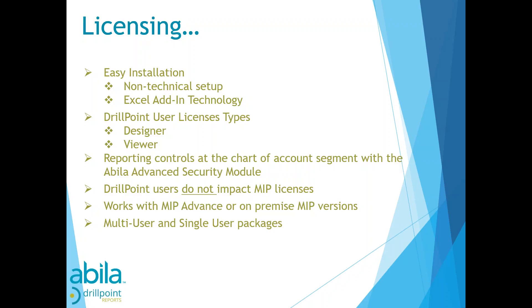DrillPoint lives in Excel. Once installed, you'll see a new tab for DrillPoint in your Excel ribbon. There are two types of DrillPoint user licenses, both of which are named. With the multi-user package, you receive two designers and five viewers — meaning you can assign two designer logins and five viewer logins. Unlike a concurrent model, you can only assign those specific logins. You can add designers and viewers at will, but it is a named license structure.